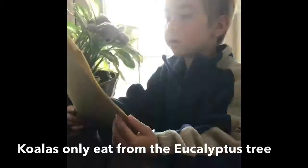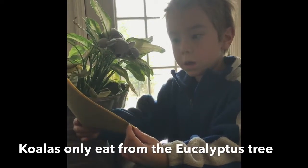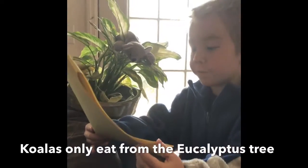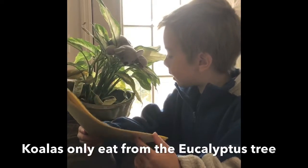Koalas only eat leaves, bark, and fruits from the eucalyptus tree.